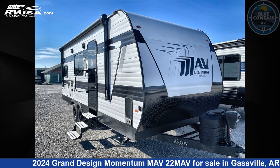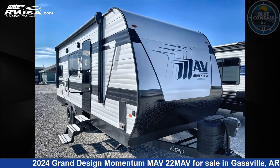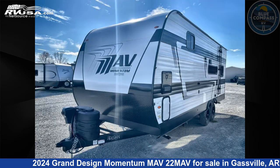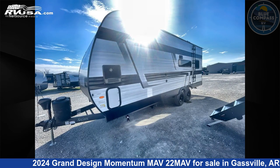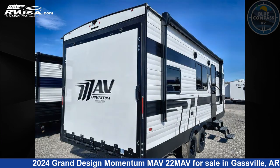This 2024 Grand Design Momentum Mav 22 Mav is a Toy Hauler RV. It is located in Gasville, Arkansas, 72635 and is offered for sale by Blue Compass RV Gasville. Click the link in the video description to visit RVUSA.com and see more photos as well as the current price.